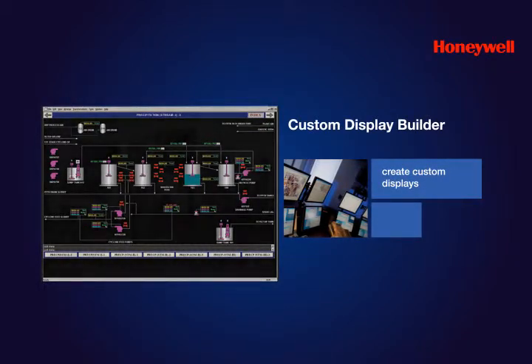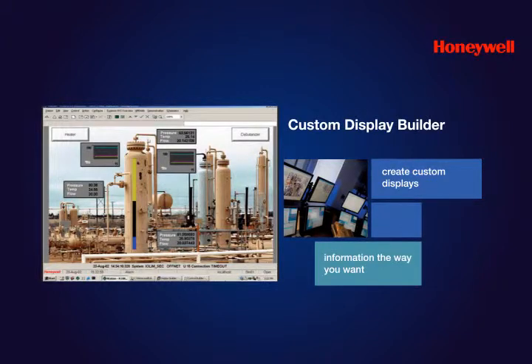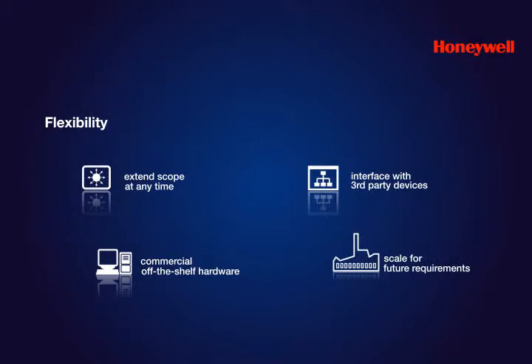It allows you to present information in a manner that is useful and easy to understand. The display builder is supplied with a set of shape libraries that cover a range of industries. The scope of Experion LX can be extended at any time to include personnel and assets and to even integrate entire business operations to meet expanded or future system requirements of your plant.